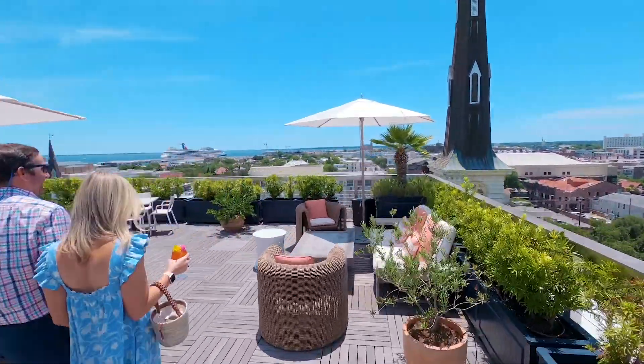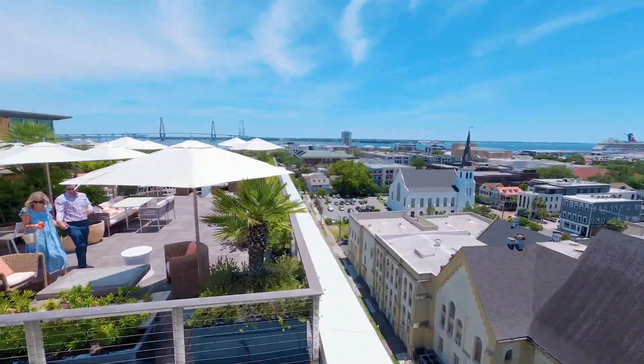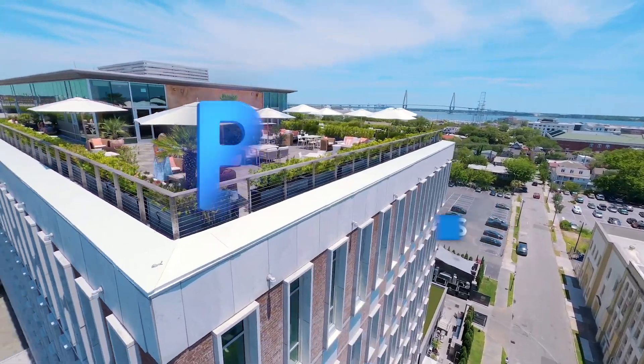What's up y'all? We are here at the Dewberry right now. We're doing three different drone fly-throughs for Explore Charleston today. First one's here at the Dewberry, different flavor at each hotel, so it should be a really fun day. Come on, follow along.